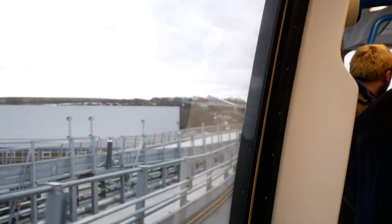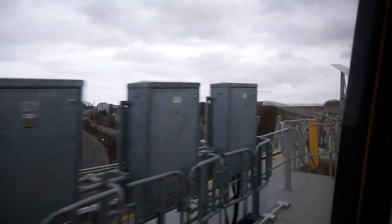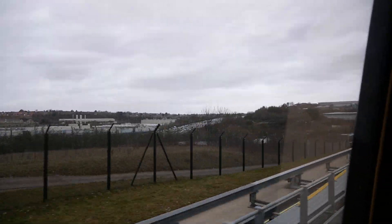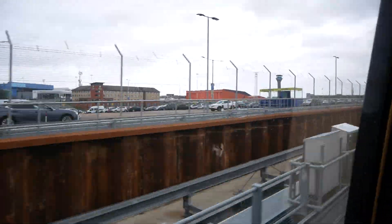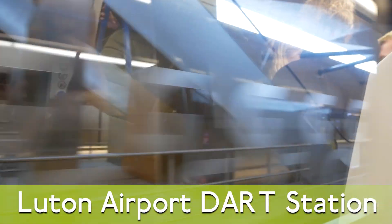Please hold the handrail. Shuttle is departing. We have reached the airport.